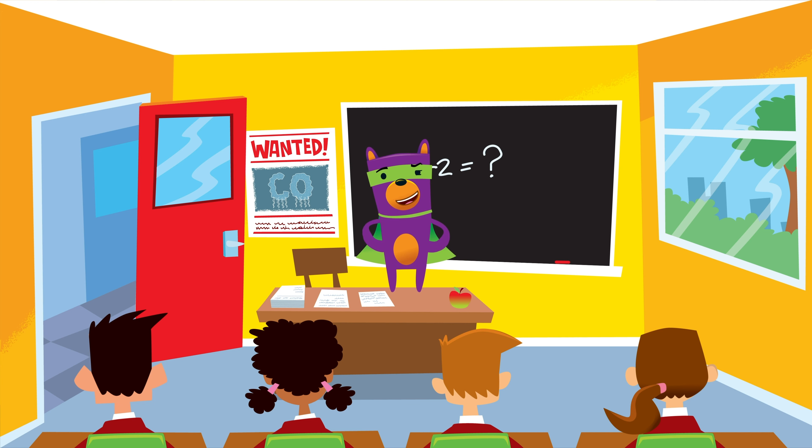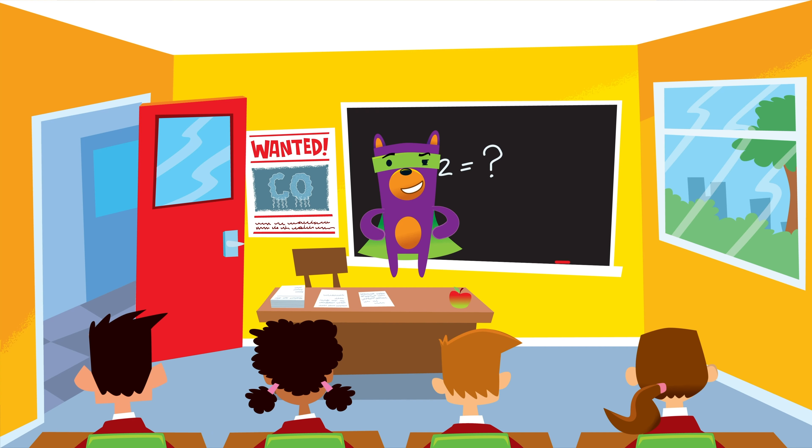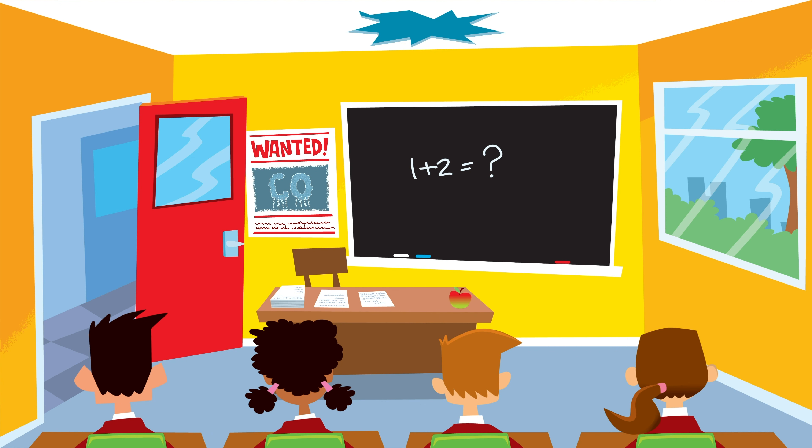Keep yourself safe and your family out of harm, get yourself a carbon monoxide alarm. It's a good idea to ask your parents to get a carbon monoxide alarm. Then you, too, can be a CO safety assistant. Thanks, Safety Seymour. Catch you later!